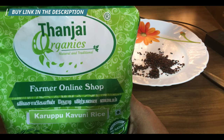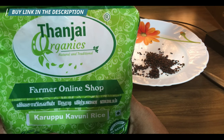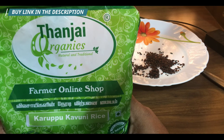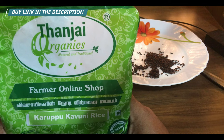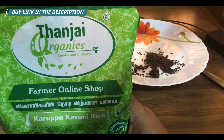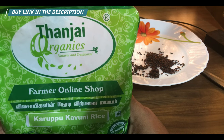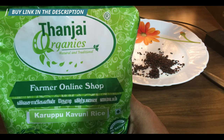Karupu kavani rice was actually banned in China. The reason it was banned is that it has so many medicinal properties that they decided it should be eaten only by the rich and the emperors, not the general public. But we don't have such rules here, so we can eat it freely.